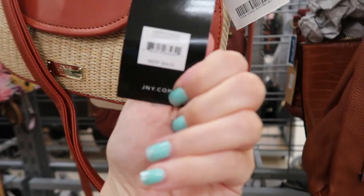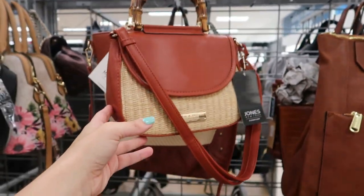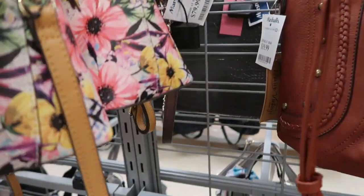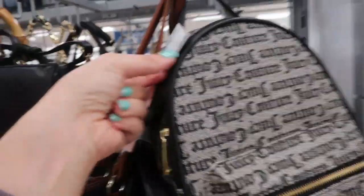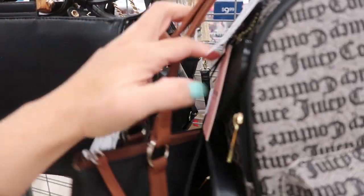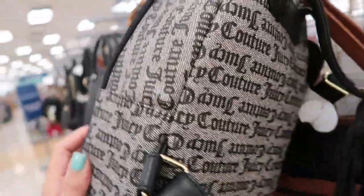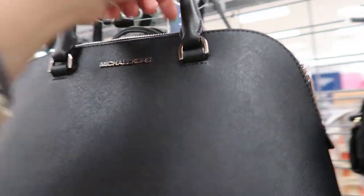Here's another cute bag for spring and summer from Jones New York — retails for $69 and it's $16.99. This one has been here a while. There's a Kate Spade still at $79.99. There's a little Juicy Couture monogram backpack for $24.99 — it's a vinyl or canvas, not leather.